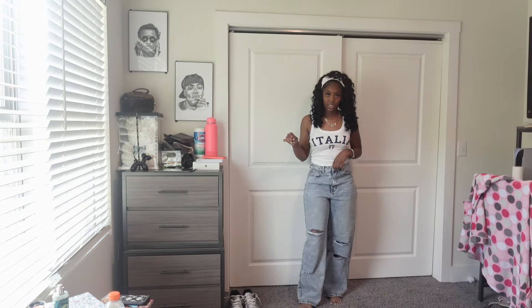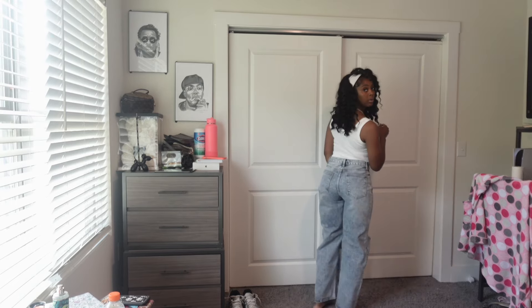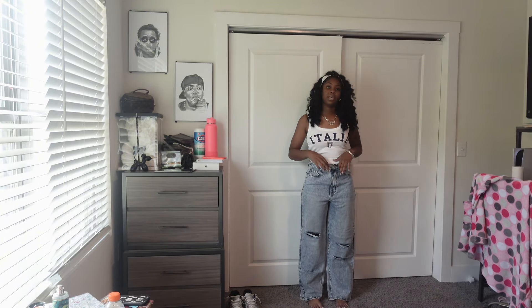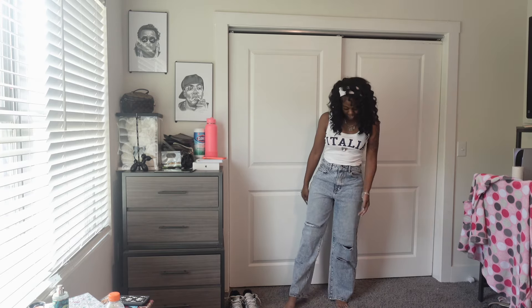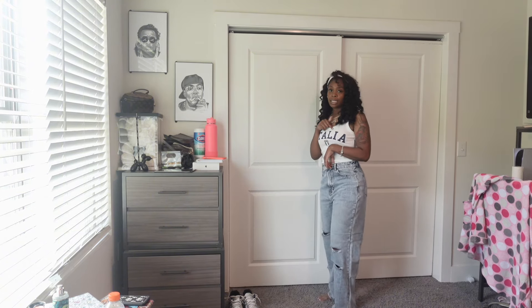Alright, so the next jeans are cute — they have rips at the knees and some rips a little further down. They're really cute. They're kind of baggy around the waist because I don't have that much of a stomach, but they still fit well. I give these a 10 out of 10 because they're good material, and I think they were only like $11 — y'all caught some real sales.